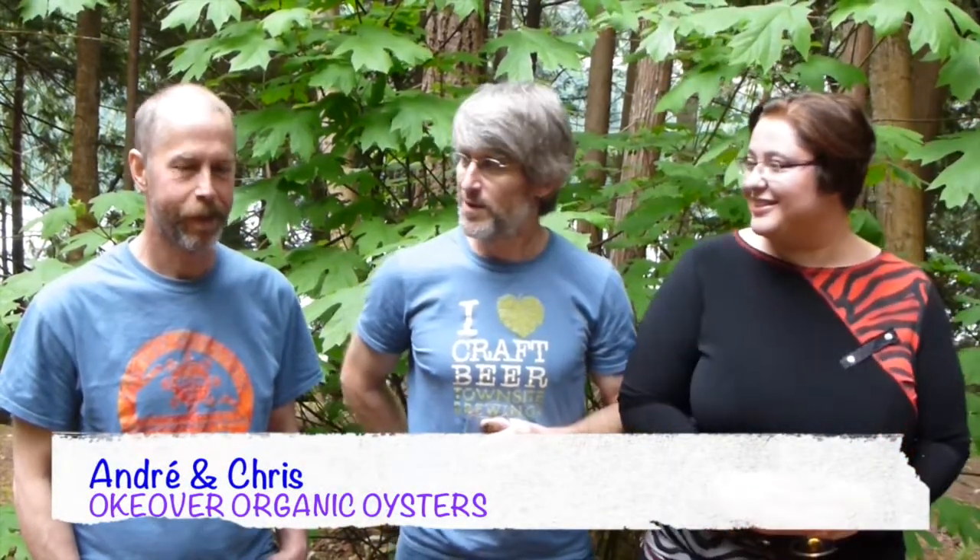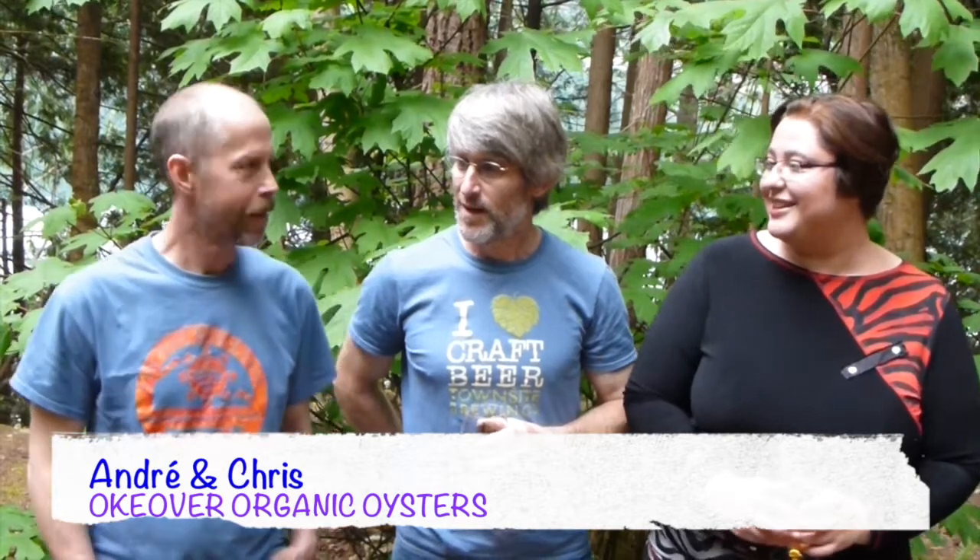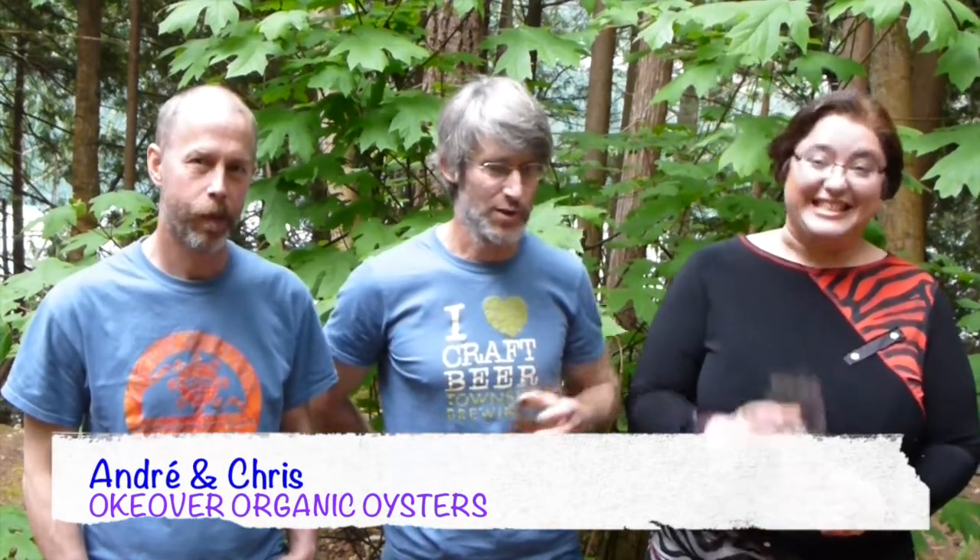Hi everyone! Welcome to VictoriaPiking.com. Today I'm here in the most special place in the world with these two guys. Introduce yourself and where am I today? I'm Andre Camus and Chris Roberts, and we're in Oakover Inlet right above our oyster farm — Oakover Organic Oysters. Beautiful place, amazing oysters, and just an amazing experience here.